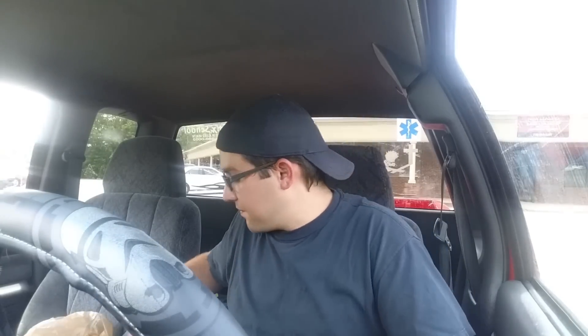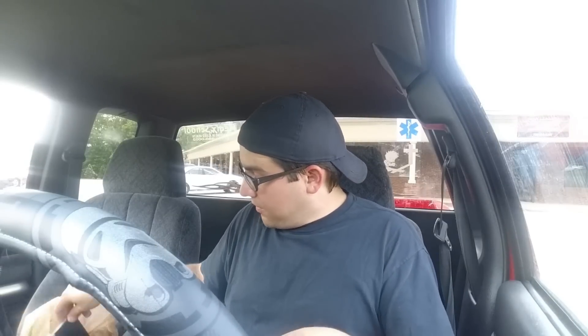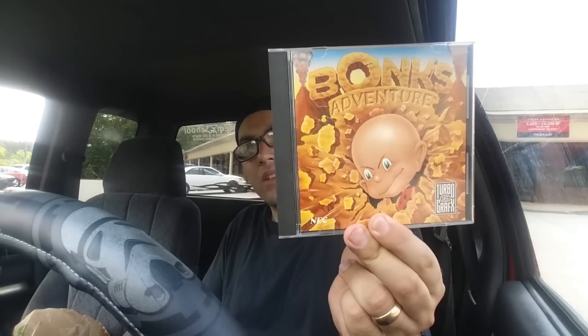I'll show you how the system works in a second. It came with an aftermarket power cable — I believe you can actually use a Sega Genesis Model 1 power cable on these, since the power specs are about the same. Don't quote me on that though. And it came with a pretty good game, one I was wanting anyway — Bonk's Adventure.